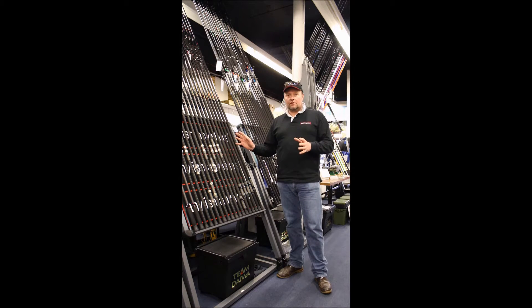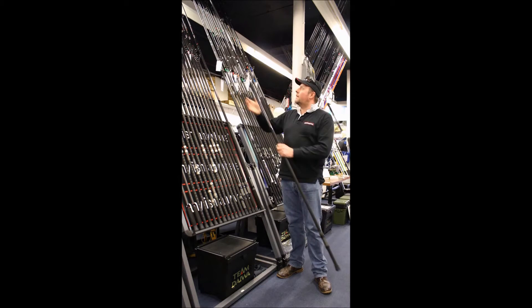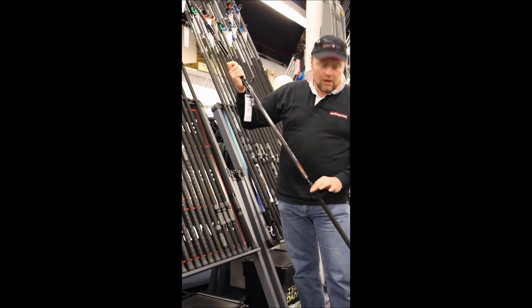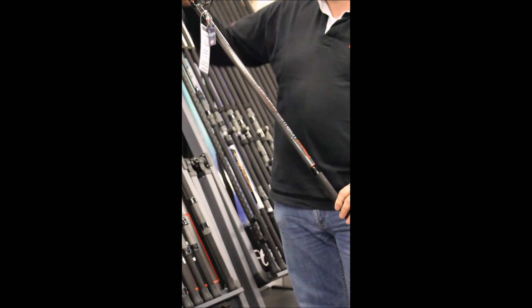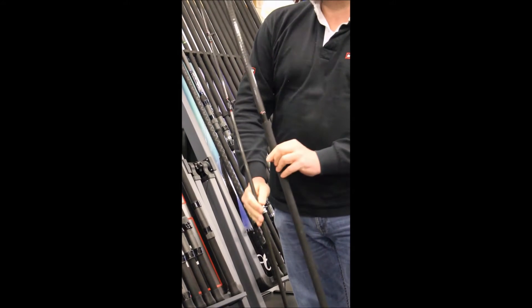As with all of our rods, they're pretty simple to work out what they're for. First and foremost, the Match Pro. This came out last year and has been very, very successful on the multiplier market. Reason being: new thinner diameter, 24mm, 13 foot 7 – a popular length for the multiplier user. Most importantly, as with all of our rods, all in two equal sections.